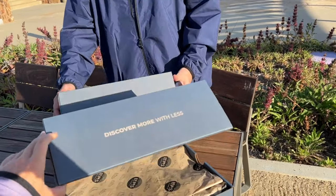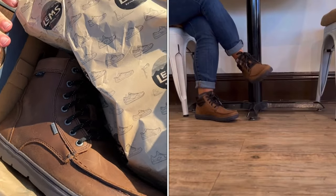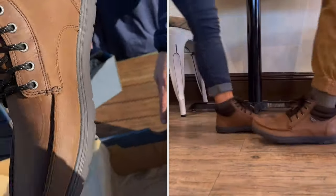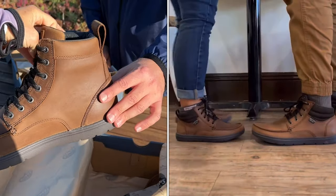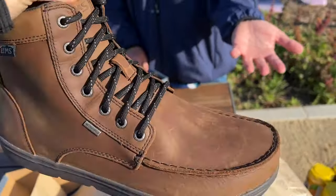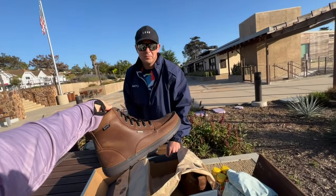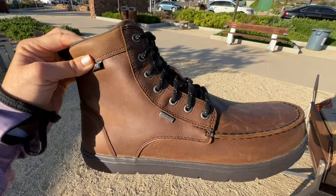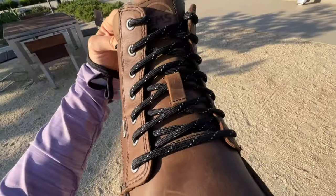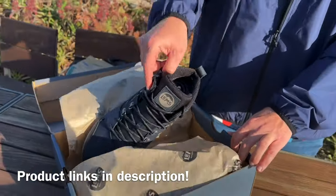Now we are unboxing Lems, one of our favorite shoe companies out of Boulder, Colorado. These are the Boulder Boot waterproof boots — they're unisex and we're ready to take them on the road and the trail with us. They're multi-purpose. Look at how beautiful those are — you can take them on the trail, to your workplace, or out to dinner.